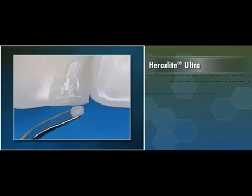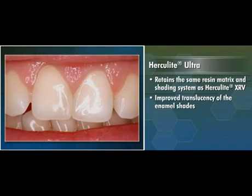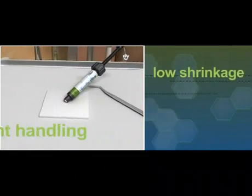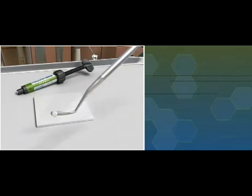Herculite Ultra retains the same resin matrix and shading system as Herculite XRV, but the improved translucency of the enamel shades allows restorations to blend in perfectly with the surrounding dentition, enabling chameleon-like restorations from a single syringe. Herculite Ultra also offers the same excellent handling properties, low shrinkage, and good physical properties you've come to expect from Herculite XRV.